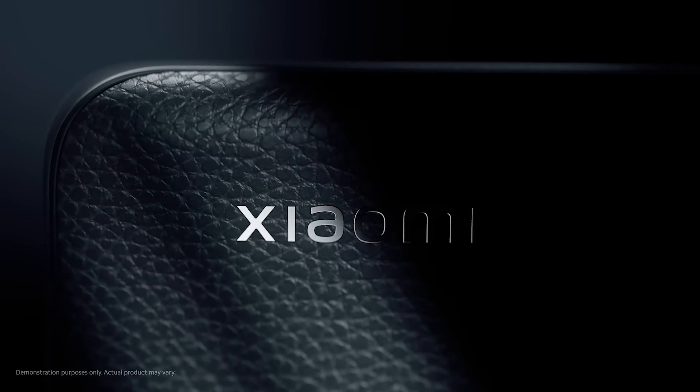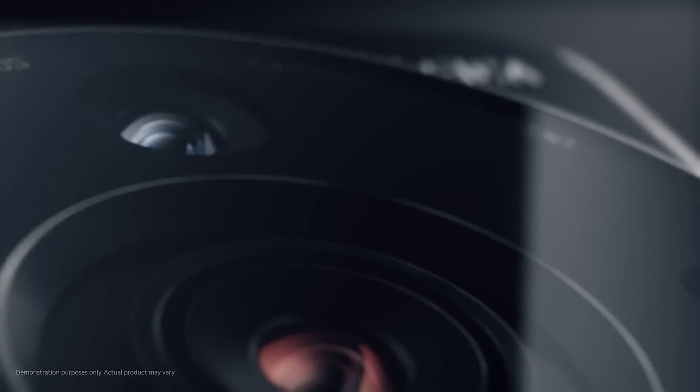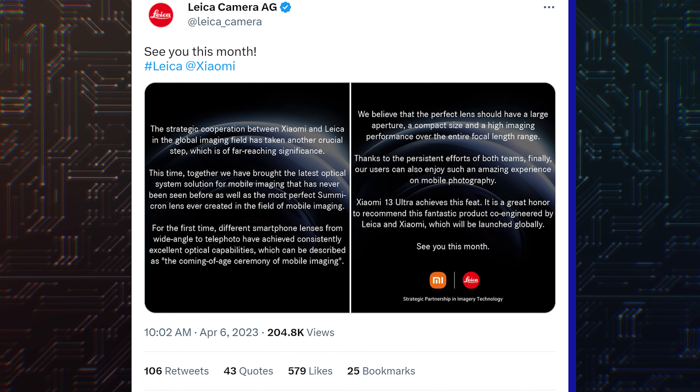Hello folks! The most awaited camera behemoth in the world of smartphones, the Xiaomi 13 Ultra, is officially launching on April 18th. The company already said it will happen this month and finally set the date.